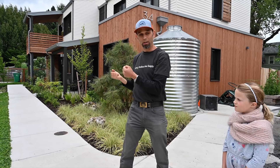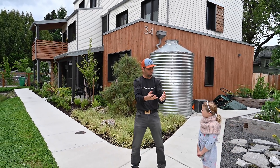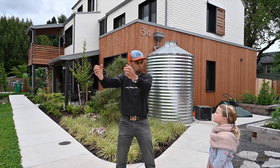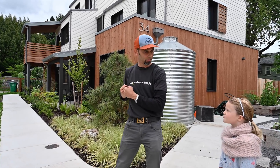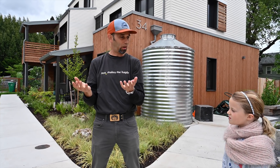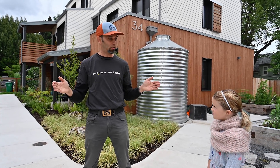What we're trying to do is produce as much energy in a year as we've consumed. We send energy out to everybody else, and then we pull energy from the power grid. If we produce as much renewable energy as we consume in a year, then they say we're net zero energy.